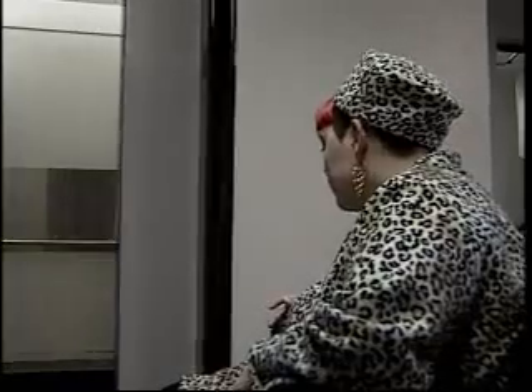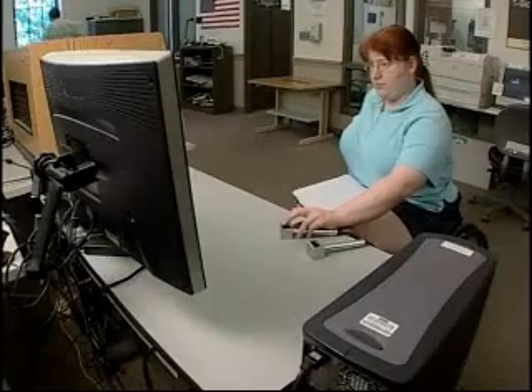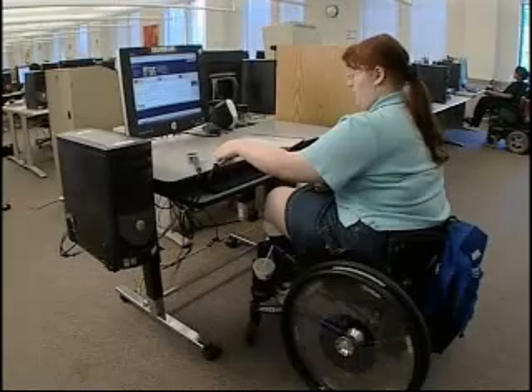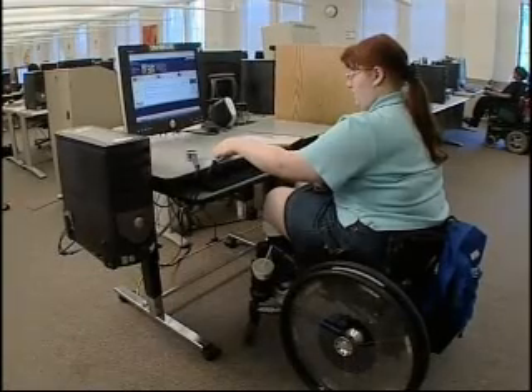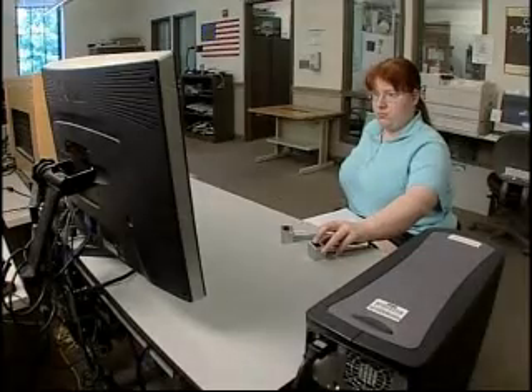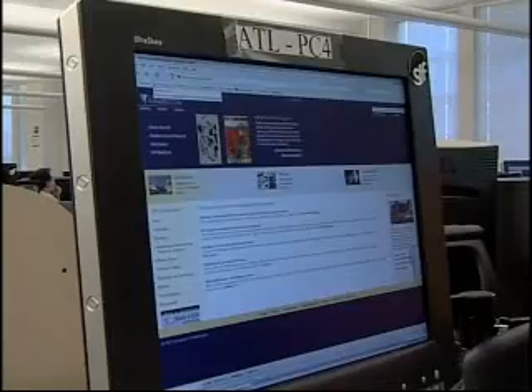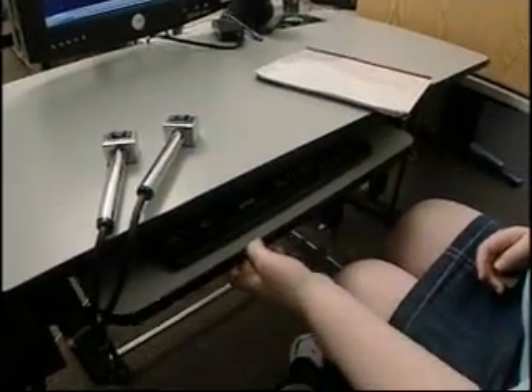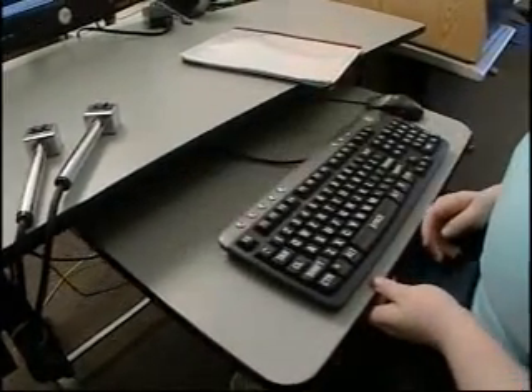That means having a ramp if there are stairs, having an elevator if there are stairs inside the building, and having enough room between aisles in a computer lab or hallway. The furniture makes a difference too. It's important to be flexible in the way you position keyboards, computer screens, and table height. Adjustable tables can be cranked higher or lower so the monitor is at the most comfortable height. Keyboard trays can move up and down or tilt to make typing easier.